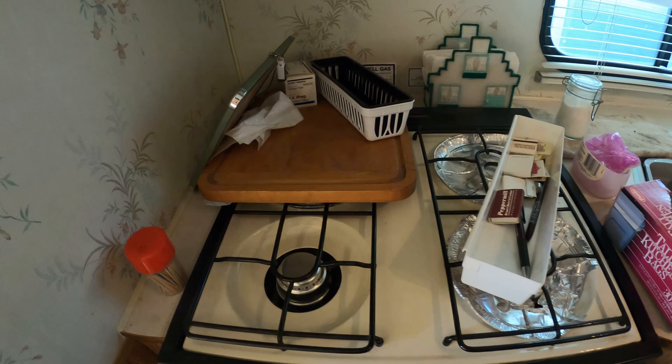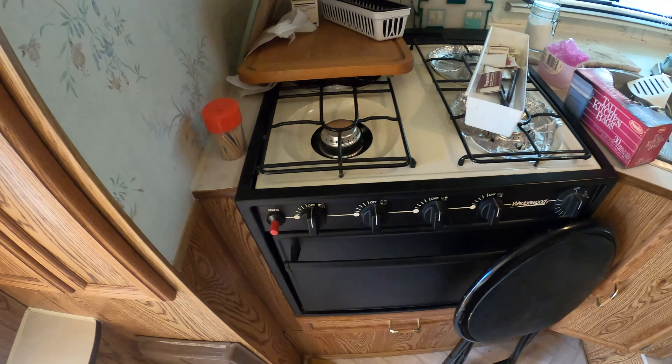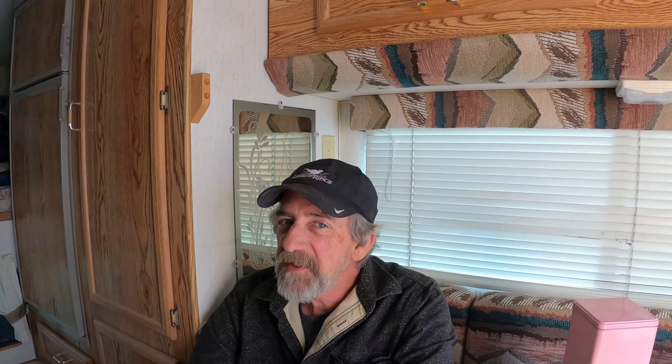I'm probably going to look at replacing this oven. I lived in an RV full time for four years and I think I used my oven maybe 12 to 15 times in that four years. I think the space is better used for something else. So I'm probably going to go with just a two-burner stove — I think that would be just fine. The sink and everything looks great; I might replace the faucet. I hope I don't have to replace the fridge, but if I do, I do.